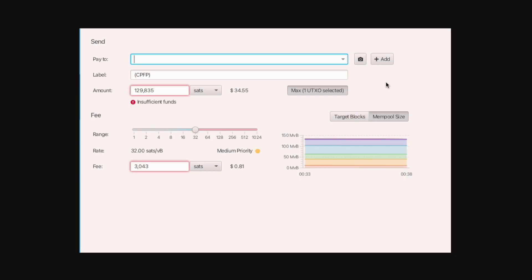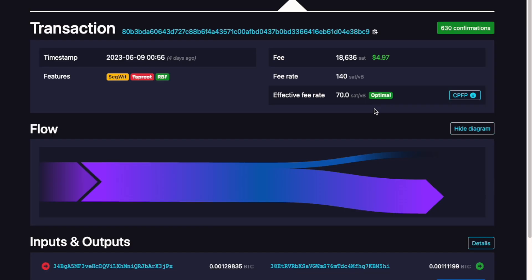Once you choose CPFP, you will be asked to input your fee rate and you will have to put in a higher fee rate, because you will be using this child transaction to send fees to the parent transaction. There will be an effective fee rate calculated between the two. In this example, my child fee rate was set to 140 sat/vB and the effective fee rate was 70.